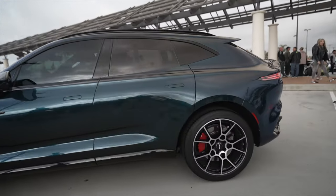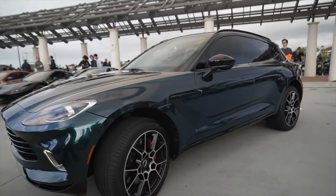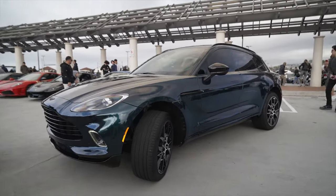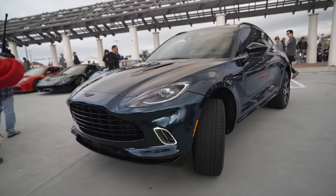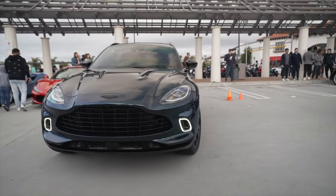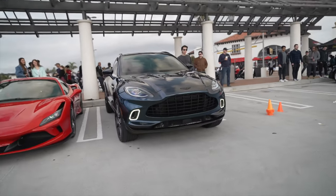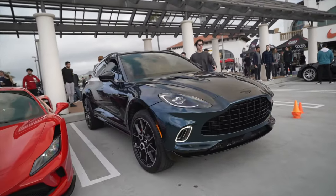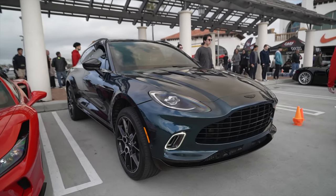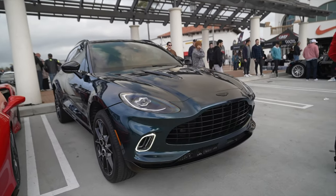Here we have the Aston Martin's new SUV — the DBX — backing up. It has quite the presence in real life. The video doesn't quite capture it, but when you see this thing live it looks really, really nice.